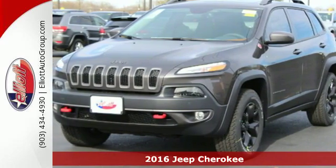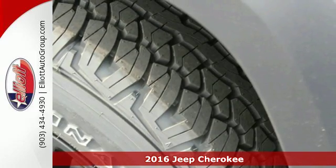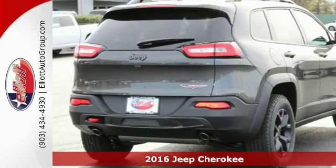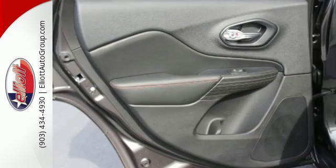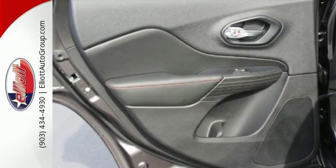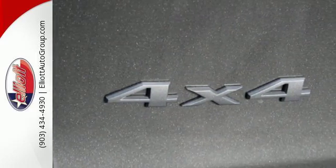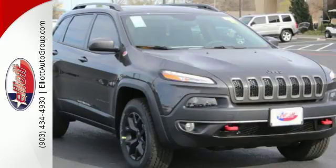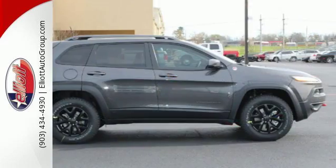It's a 2016 Jeep Cherokee. Take the long way home in this adventurously civilized Cherokee. A smooth, sedan-like ride is enhanced by a versatile interior that can comfortably carry passengers and loads of cargo with equal ease. The Jeep Cargo Management System grants maximum flexibility and the 2.4-liter engine gives you satisfying power and exceptional fuel economy.